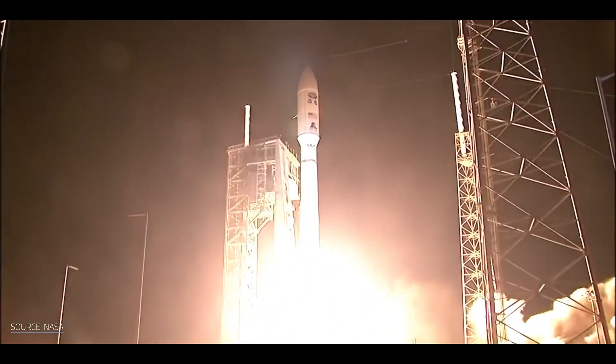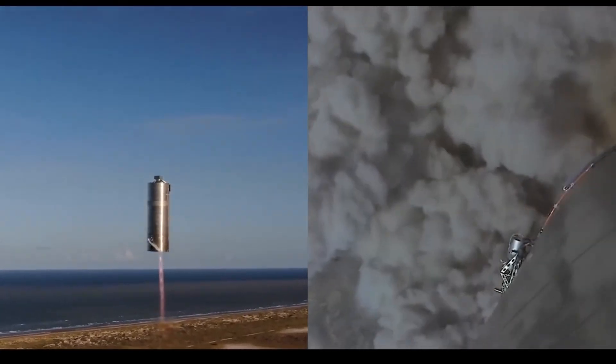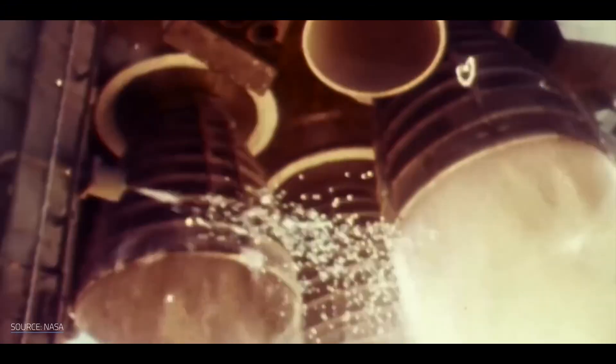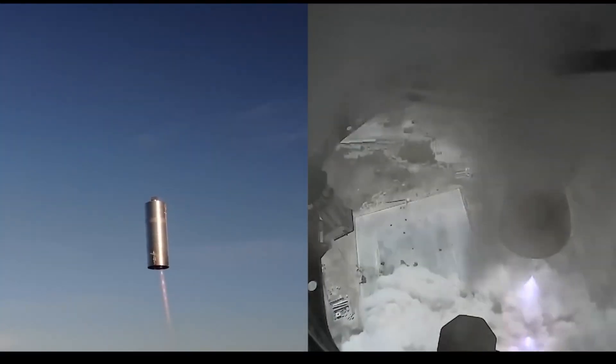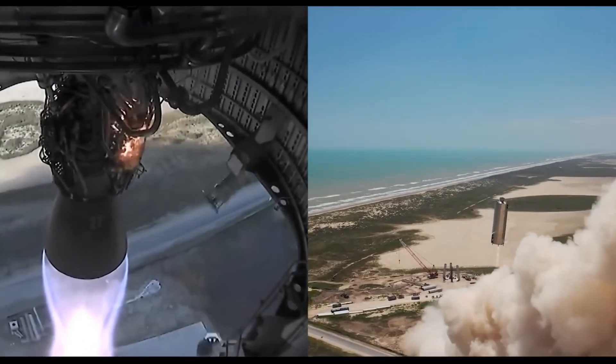However, SpaceX took a different approach. Instead of relying on outside suppliers, they decided to develop their own rocket engines, starting with the Merlin engine, which powers their Falcon 9 rockets, and later the Raptor engine series, which is used for the Starship project.